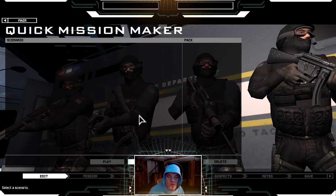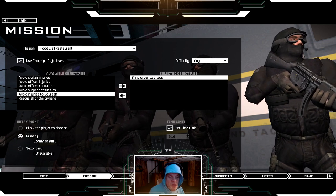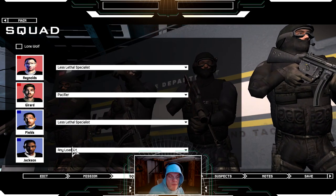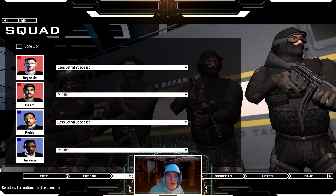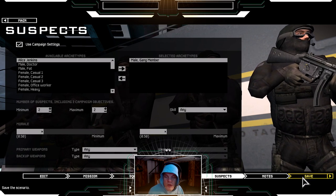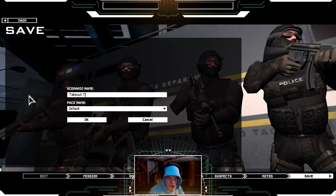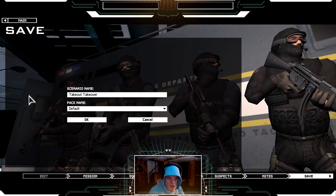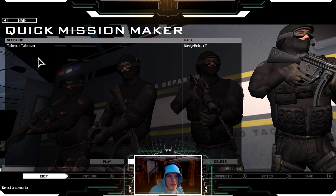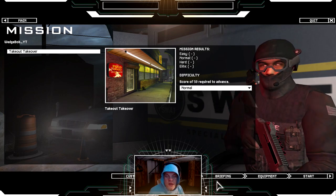Food Wall Restaurant — already did that one. Epic fail, right? Well, you don't want to send these guys in with all kinds of weapons. We'll probably be doing alright using the campaign settings here. Takeout Takeover — whatever. I don't know why I think that's such a good name for this mission. Alright, normal difficulty — let's listen to the briefing.